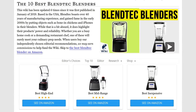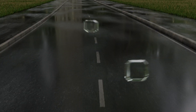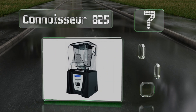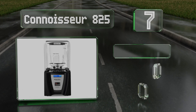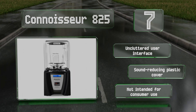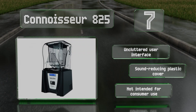At number seven, if you have a lot of heavy-duty tasks to tackle, it'd be tough to beat the Connoisseur 825, which can stand up to near-constant use as it draws up to 15 amps. Be aware it requires good wiring to avoid tripping breakers. It's equipped with an uncluttered user interface and a sound-reducing plastic cover, but this one is not intended for consumer use.